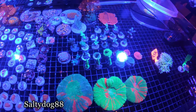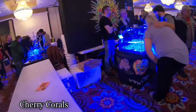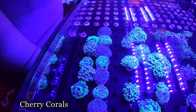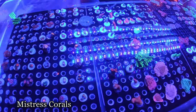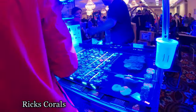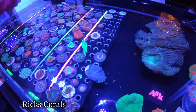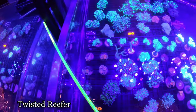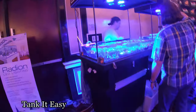Nice scullies, wow. Cherry corals, mistress corals over here. Alright, let's see what Rick's Coral has. Nice elegance in scullies, that green one — tank it easy.